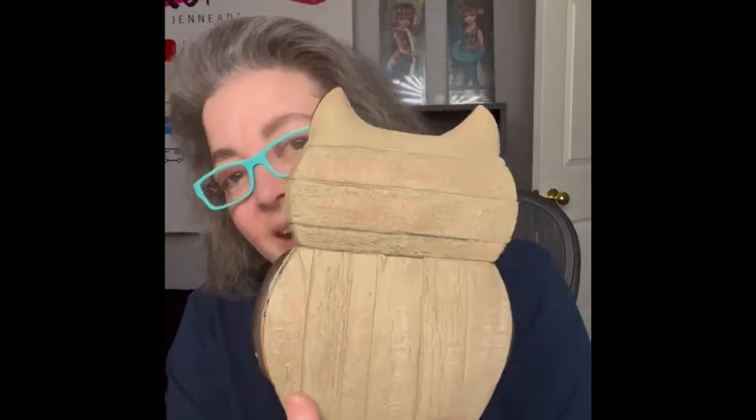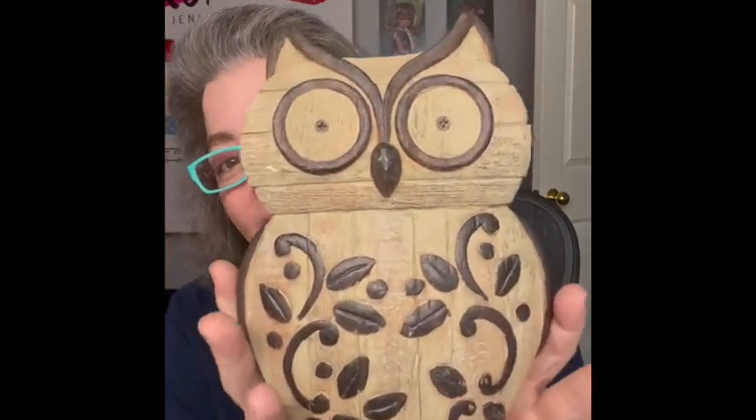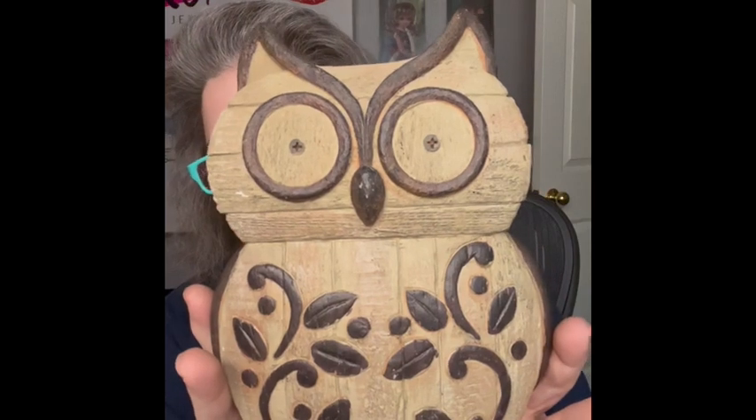I also have this owl — he is so cute. I think he's resin, not very heavy, but made to look like wood. I love the earthy tones on him. Next up is a woodland creature — a fox! What does the fox say? I will be bringing him to the sale on Thursday.